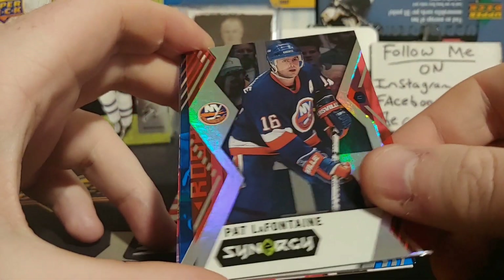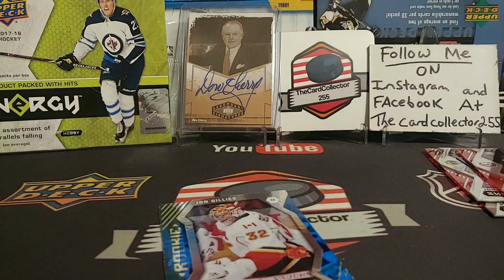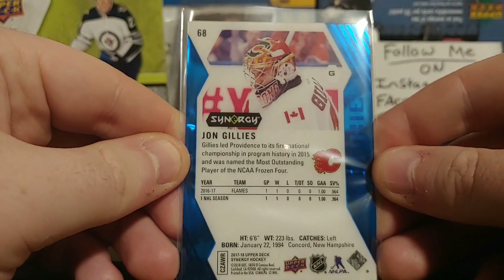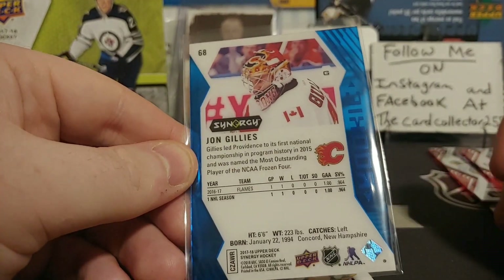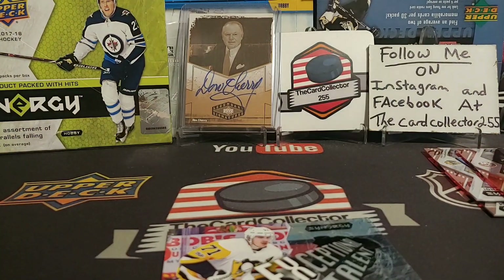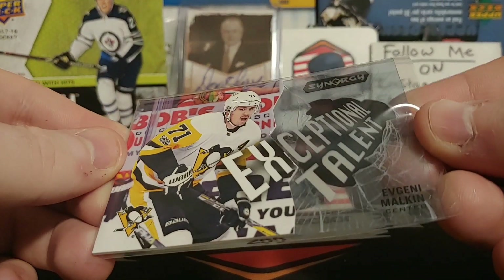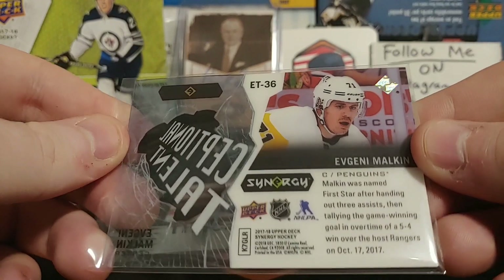Nothing really crazy yet, but I have a feeling something good is coming up. We got a Pat LaFontaine, and a Cold Gillies Blue — that's actually really cool. He's not very good with the Flames anymore, his time has passed, but still a Flames hit. And we got another Exceptional Talent of Malkin — these are not numbered, sadly. Malkin was named an All-Star.